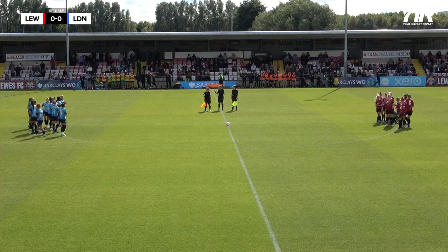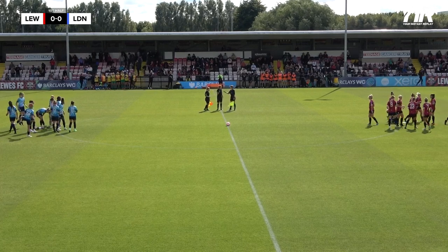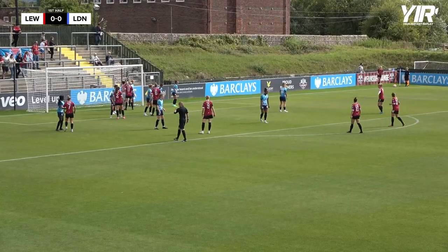And the minute's silence is over for Her Majesty Queen Elizabeth II. For the Rooks.